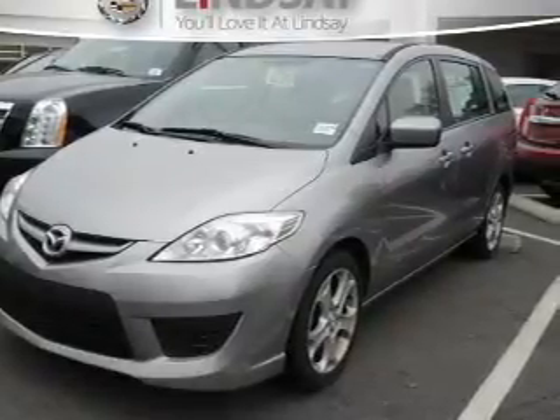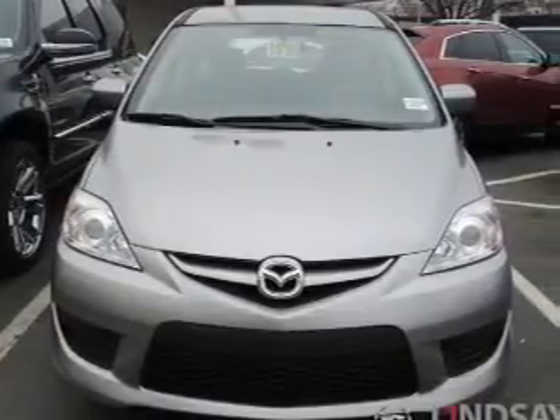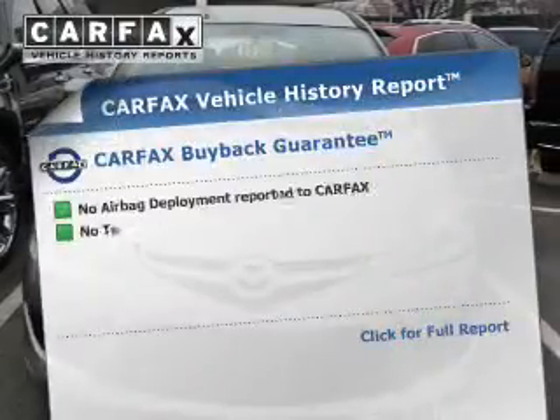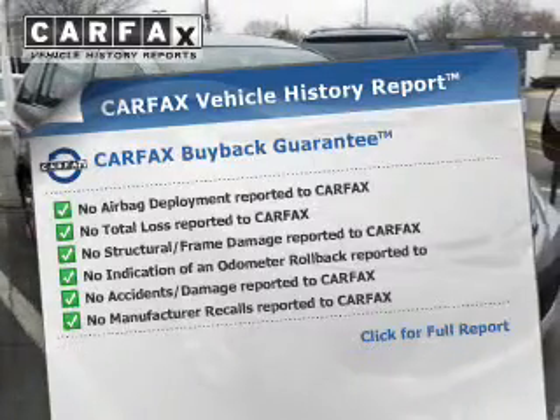The powertrain includes front wheel drive with an efficient four-cylinder engine driven by a five-speed automatic transmission. Anti-lock brakes help you bring your vehicle to a safe stop. This vehicle comes with a Carfax report, which reduces your buying risk by providing the vehicle's history before you purchase.